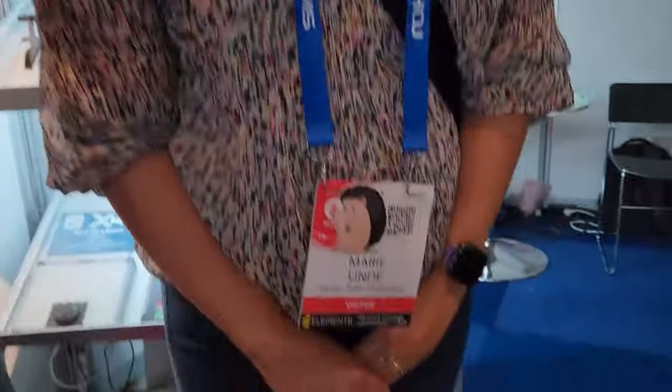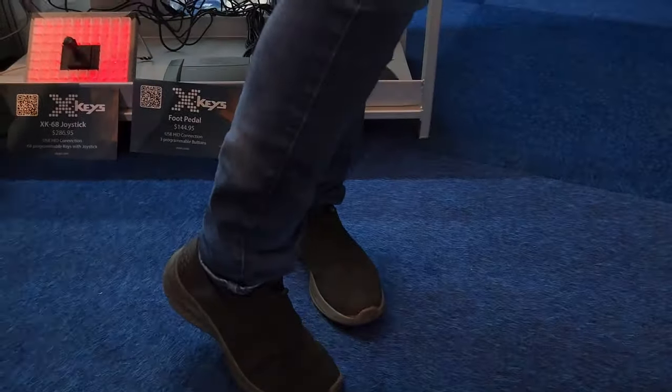I'm here with Marie. How are your shoes going? Shoe review — how are your feet feeling? Shoes are fine, feet are fine. What are you using? I'm using some Skechers. Skechers — good choice. Famously comfortable.